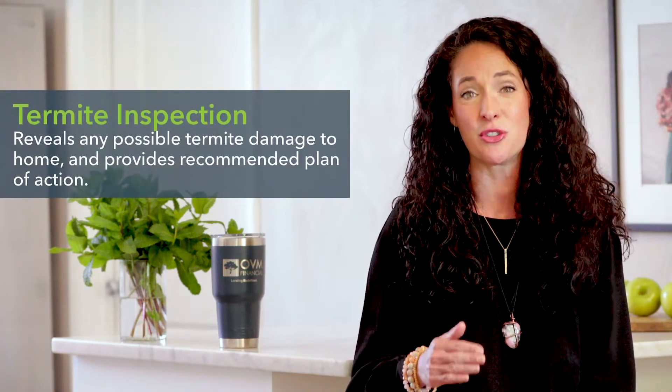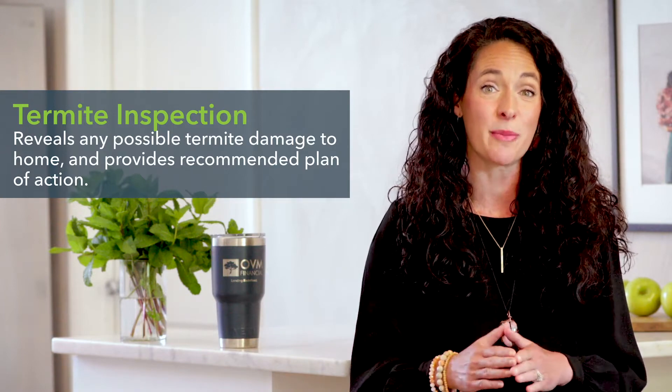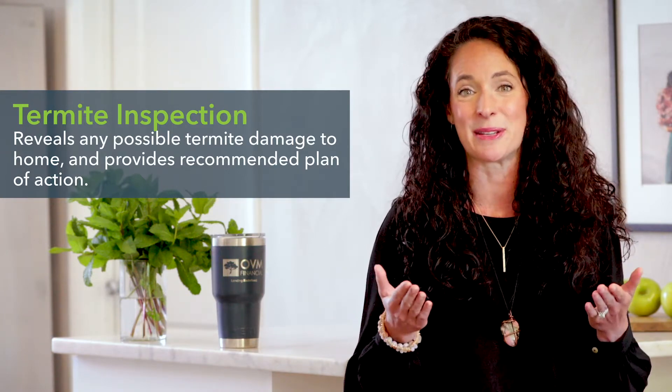This is especially true if you're buying in a southeastern state where termites and other wood-destroying pests are more prevalent. The termite inspection will reveal any possible damage to the home from termites. If any damage is found, the termite company will provide a recommended plan of action as well as a price for getting the work done.